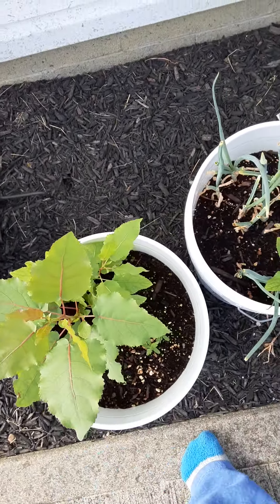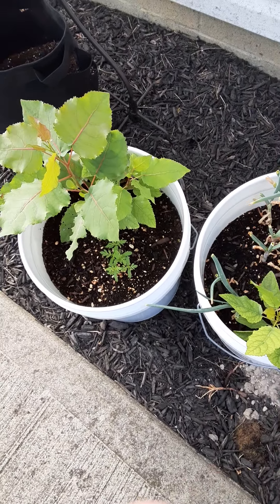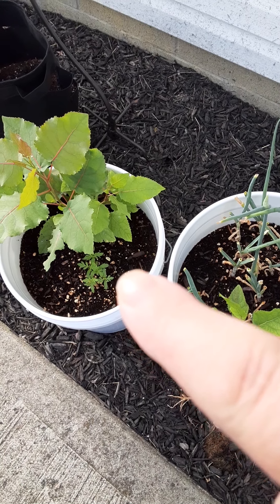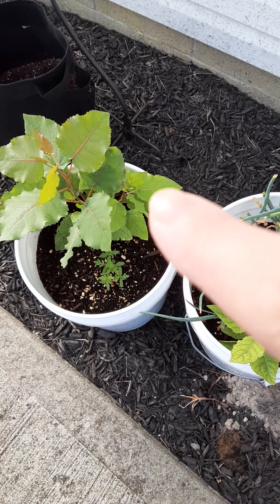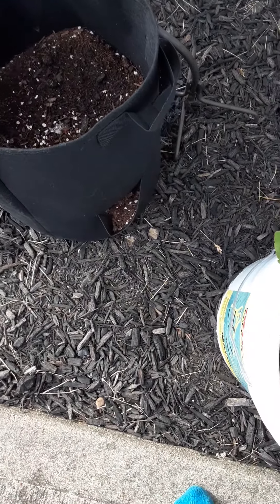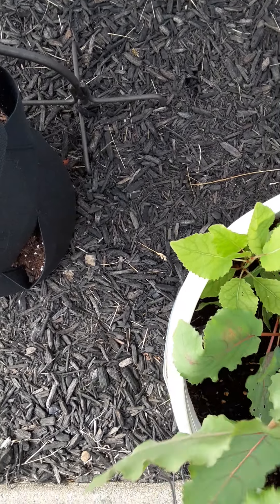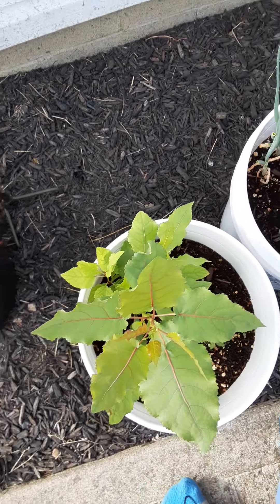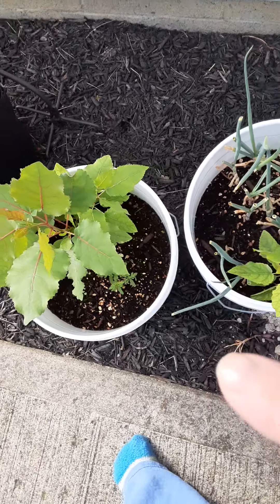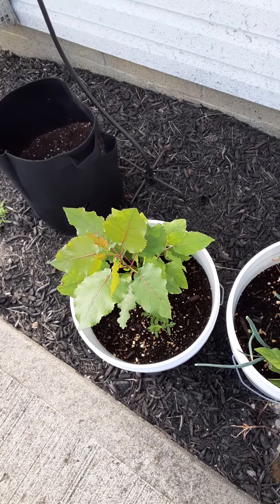Over here this is our potato. I put some marigolds — marigolds are right there. As soon as I planted those seeds this thing really shot up. I think we got two or three of them in there. Something got to it, so I decided instead of spraying right now in the hot summer I'd plant those marigolds. Those worked wonderful.